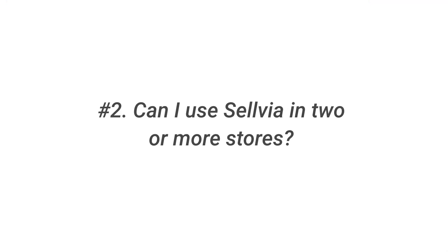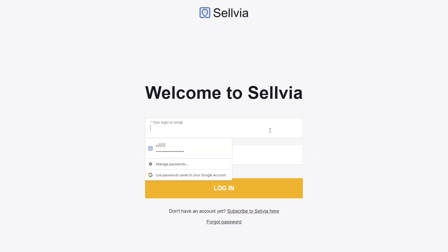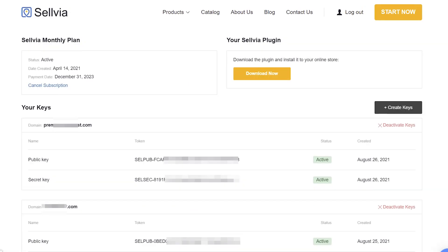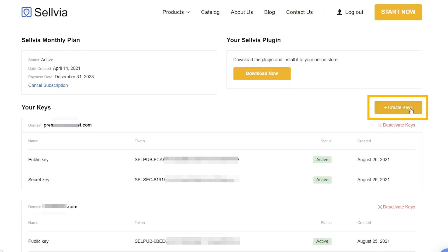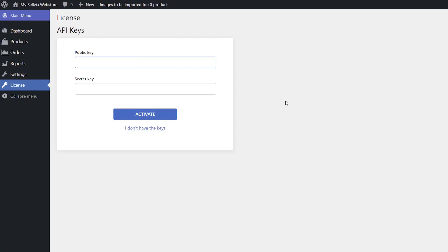Question 2: Can I use Sellvia in two or more stores? Yes, you can use one Sellvia subscription in up to 10 stores. You just need a separate key for each store. To do that, go to your Sellvia account, API keys, and click the Create Keys button, and then activate them on your website.